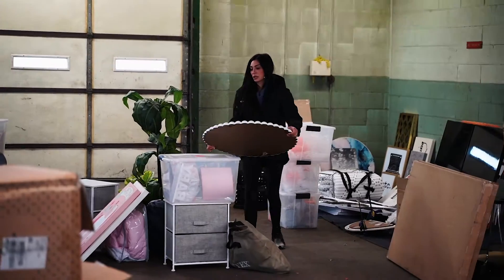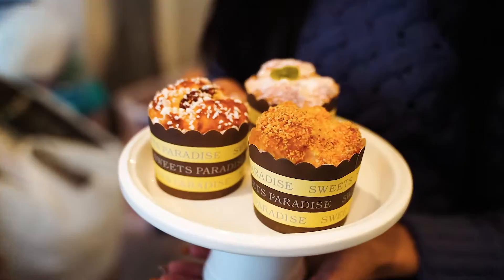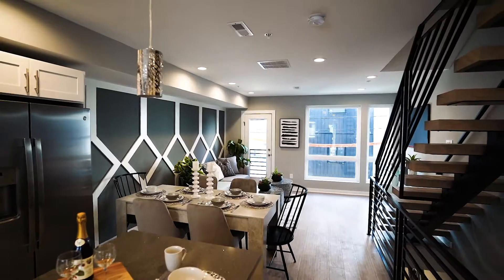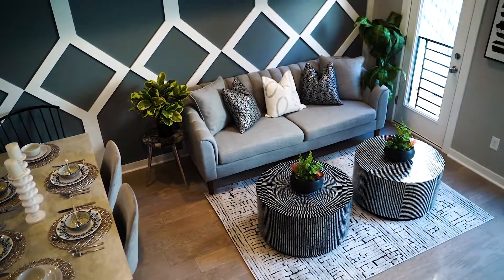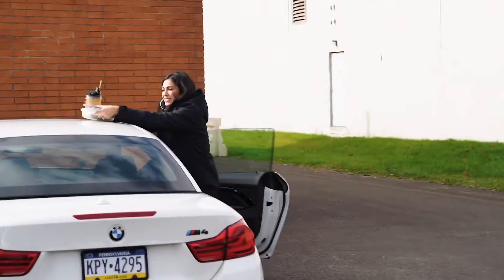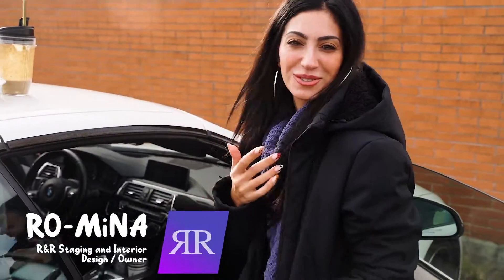Good morning! Today we are going to be staging and doing a model home — can't wait to see it all done. Ready for your day with R&R Staging and Interior Design and Omega Home Builders, soon to be R&R Home.